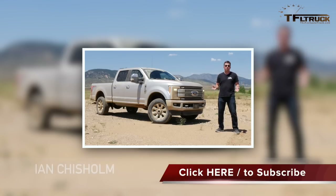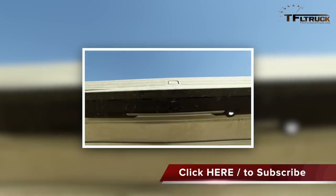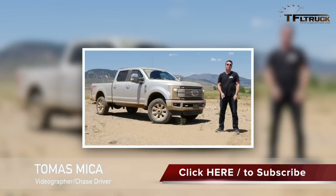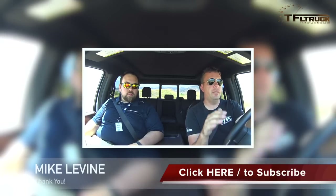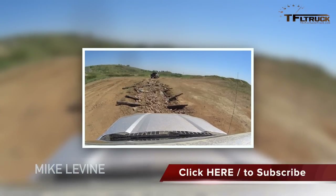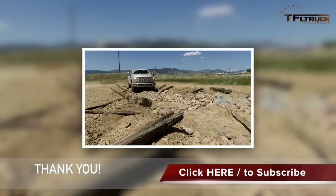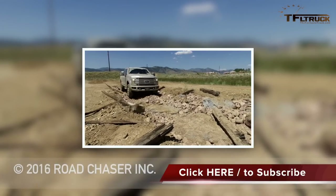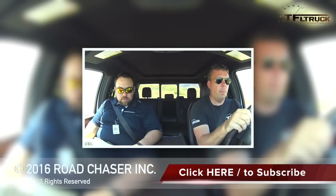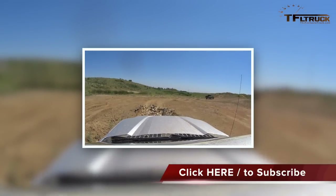Ford invited us to an off-road course they set up to show off the features of the brand new 2017 Ford Super Duty FX4 package. Does the FX4 give you more ground clearance? No, it's the same. But it has off-road shocks — the shocks have been tuned for off-road driving. They're a little softer, which gives you a better ride off-roading and is probably a little helpful on the road too.